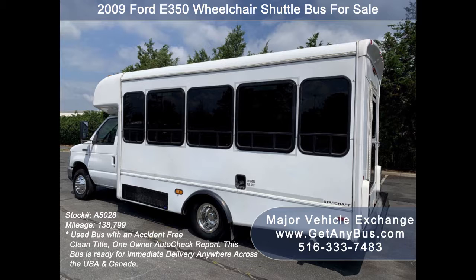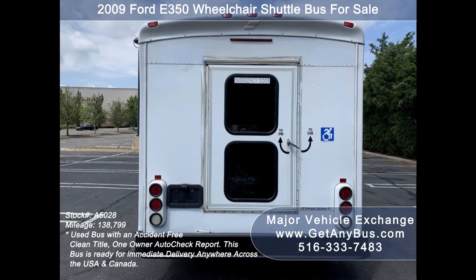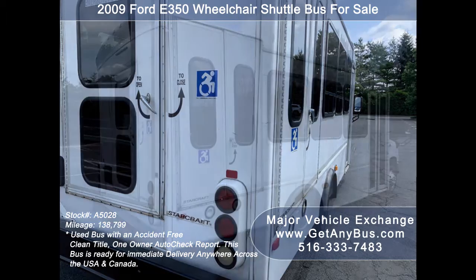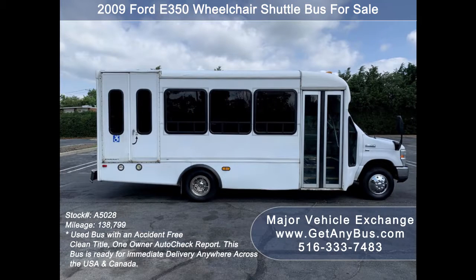This bus is ideal for adult transportation, senior transport, retirement homes, adult daycare, church shuttle, business, school, or RV use. The bus is in very good condition and has been under DOT service. It can be outfitted for additional passengers and up to four wheelchair positions. Due to its age and mileage, this bus is being sold as-is.